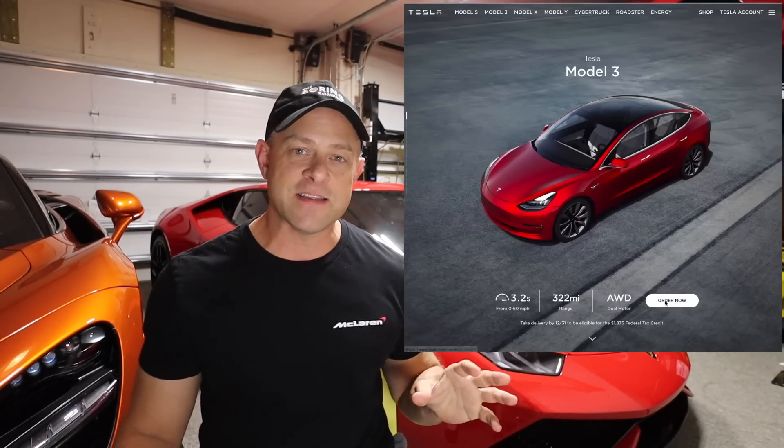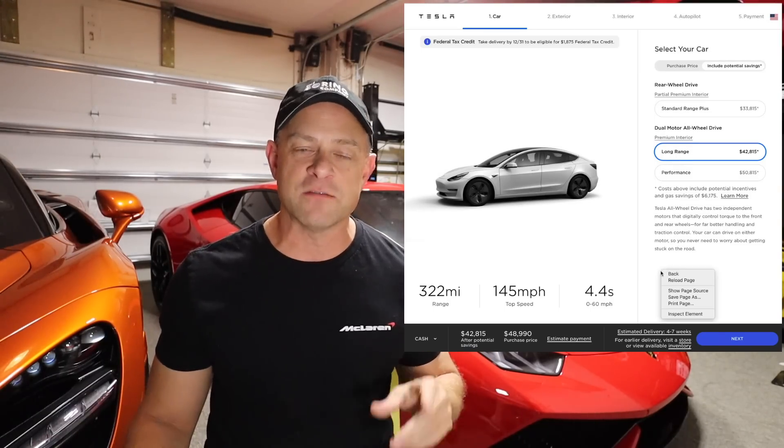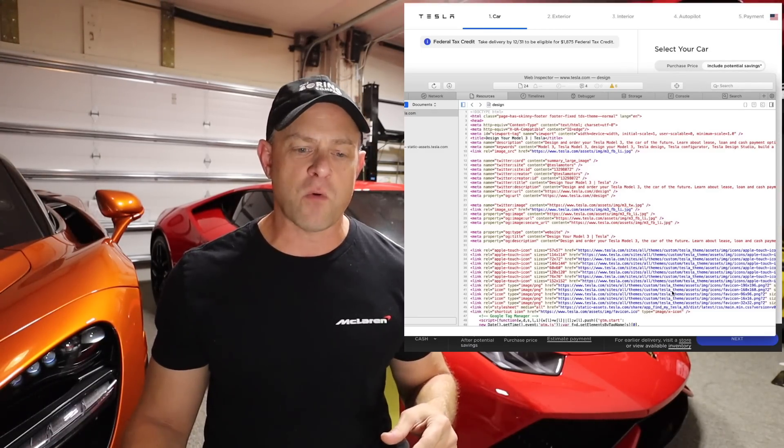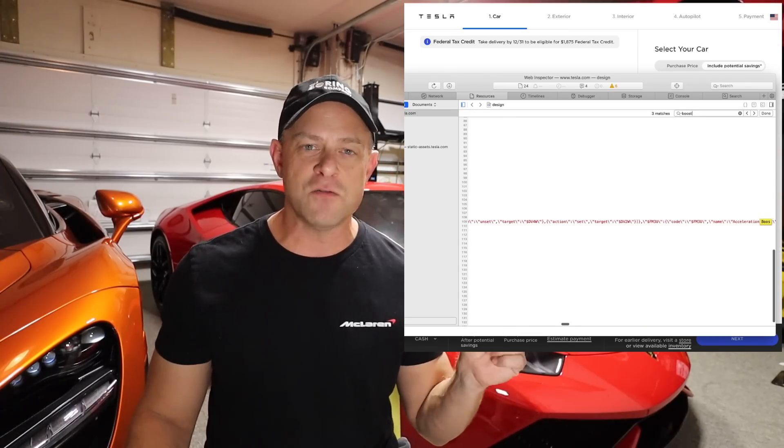The performance increase will vary depending on the car you have. If you have a web browser and you can view the source code, you can determine what's going on. Just go to the regular Tesla Model 3 ordering page, view the source code, and search for 'improved acceleration' — you can find the price that says $2,000 for the performance boost.